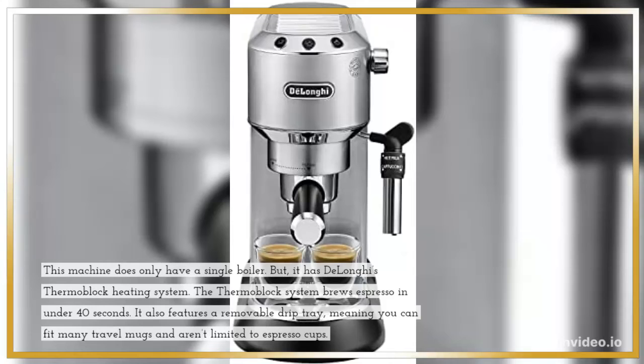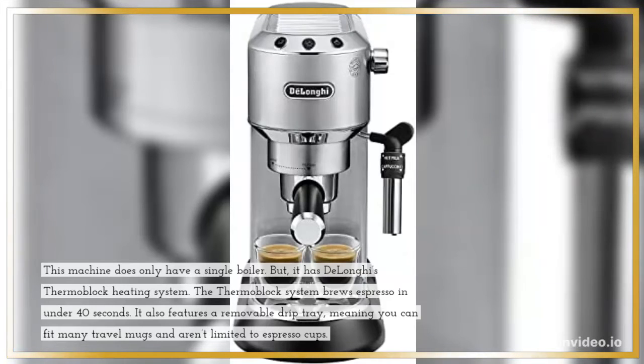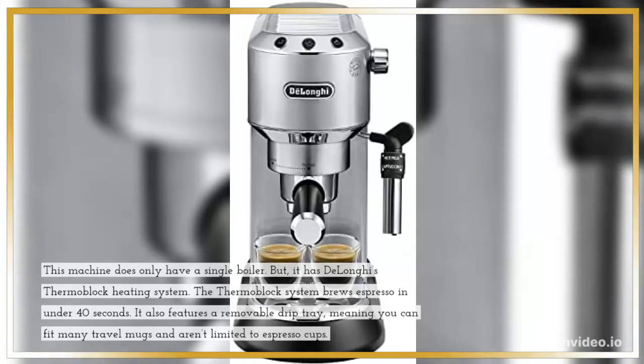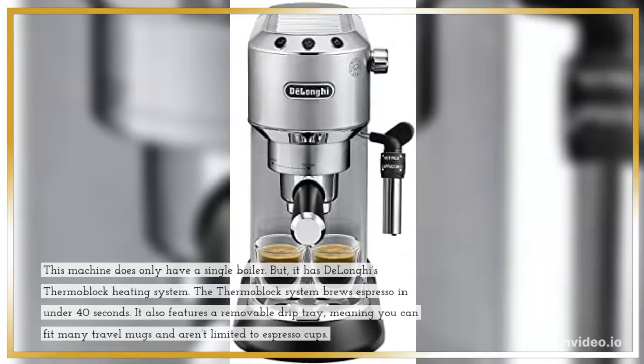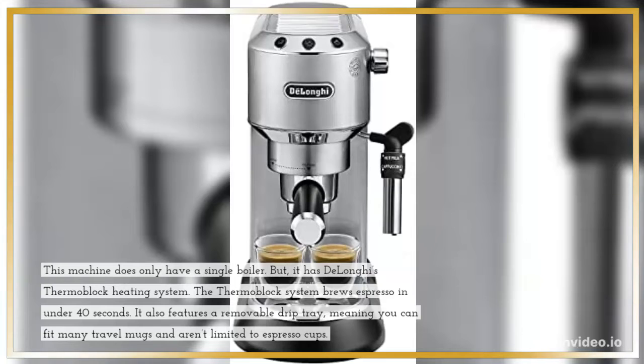This machine does only have a single boiler, but it has DeLonghi's Thermoblock Heating System. The Thermoblock System brews espresso in under 40 seconds. It also features a removable drip tray, meaning you can fit many travel mugs and aren't limited to espresso cups.